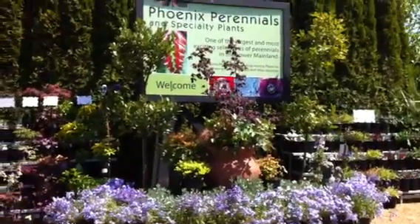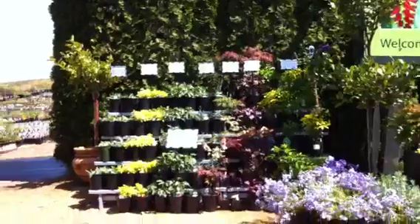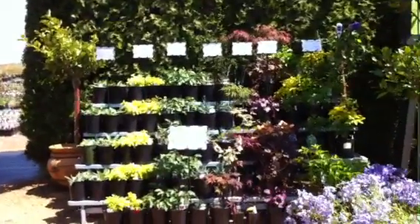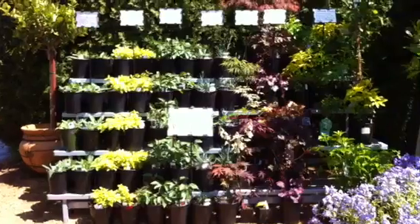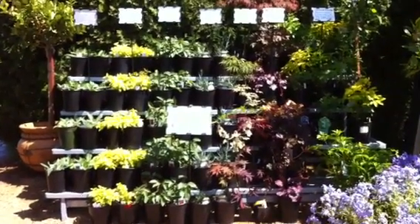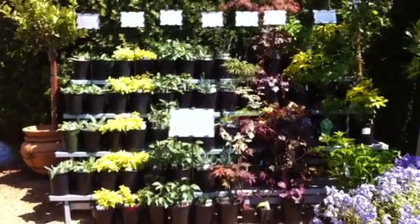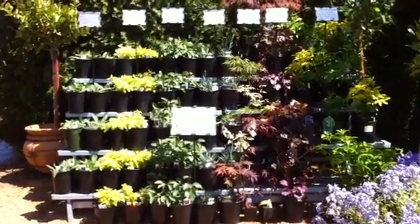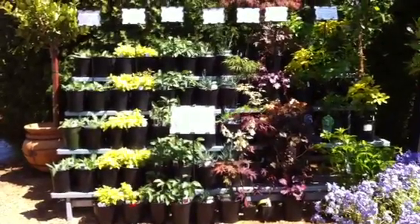So here we are — it's the entrance to the nursery. The whole front area of this section is our display area, so we bring lots of stuff up here that looks good seasonally. Here is our new display of staff picks. My Phoenicians love their plants, they're big fans of gardening, and so here they get to suggest to you what some of their favourites are.